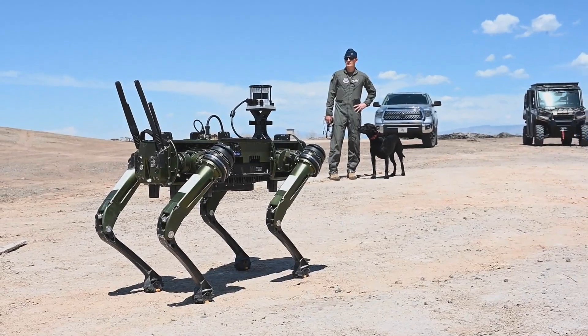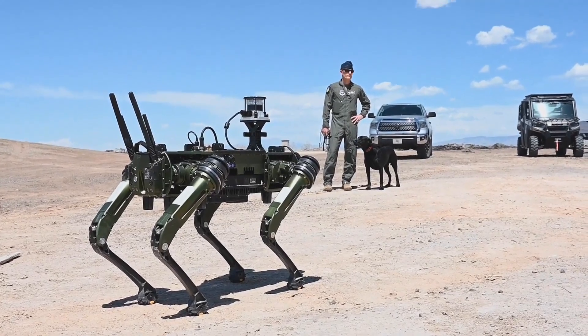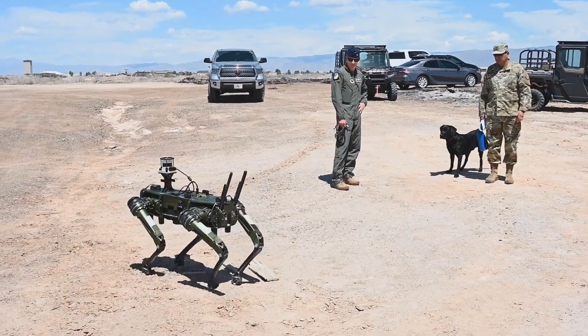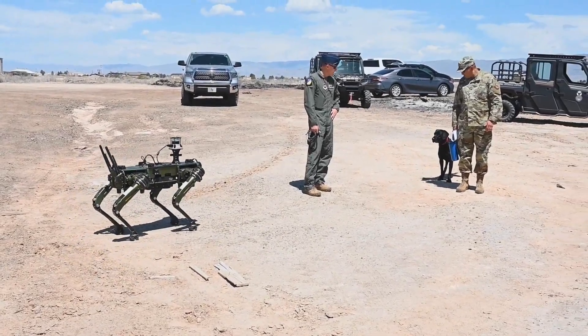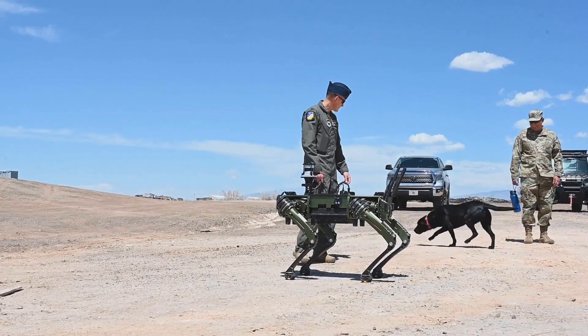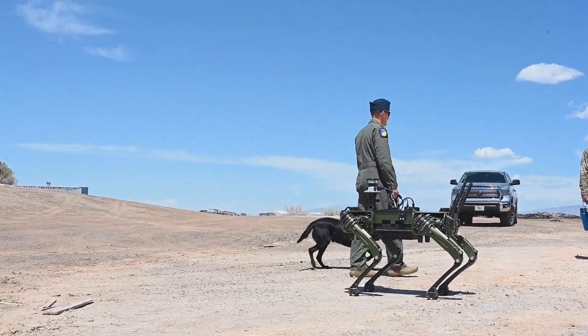Weighing in at 1.5 tons and reaching speeds of up to 60 kilometers per hour, this agile and adaptable vehicle is built for the toughest missions. Join us as we take a closer look at the features and capabilities of the Vision 60 GQV and explore how it's changing the face of modern warfare.